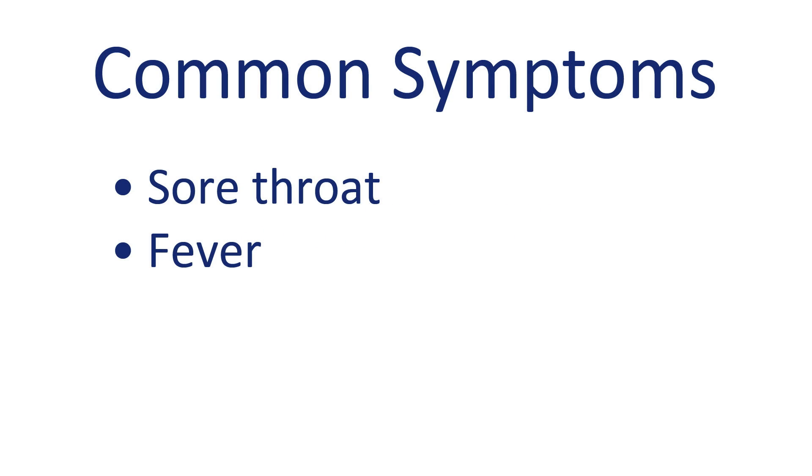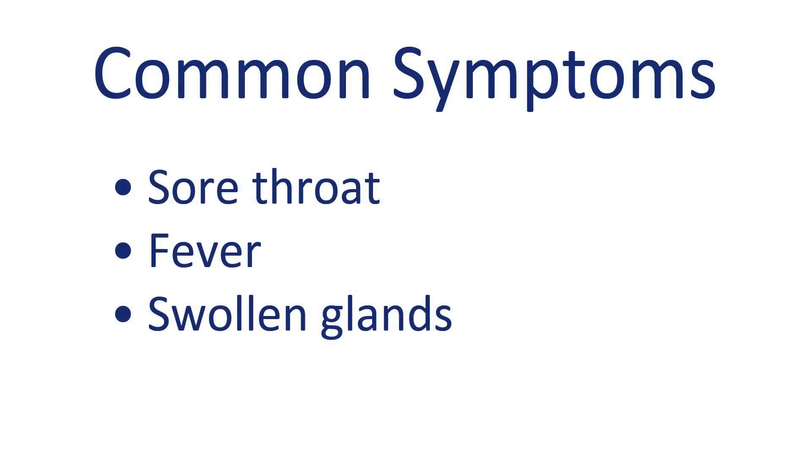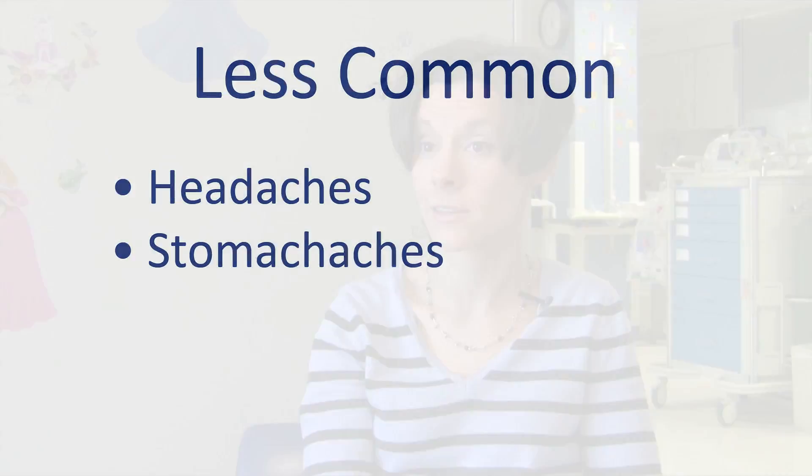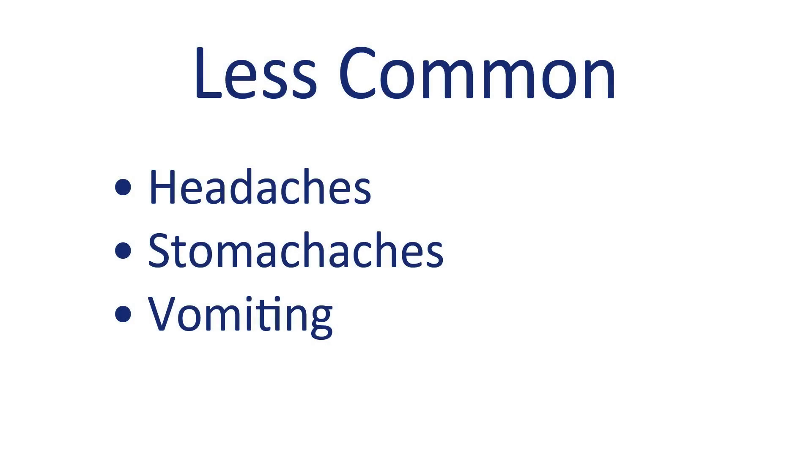Sore throat and fever are the most common symptoms that kids have, and a lot of times they can have some swelling and tenderness in the glands in the neck. Other times kids can also complain of headaches and stomach aches, and sometimes kids can even have vomiting with strep throat.